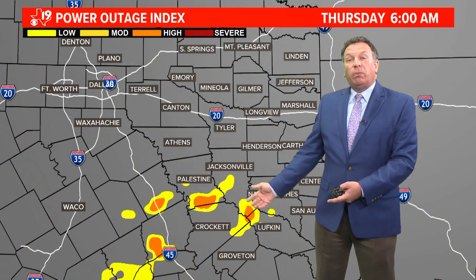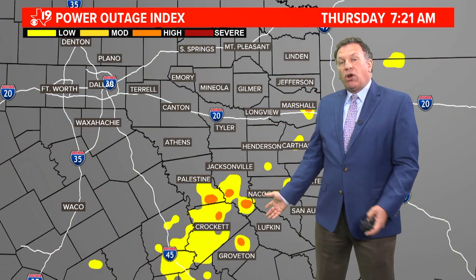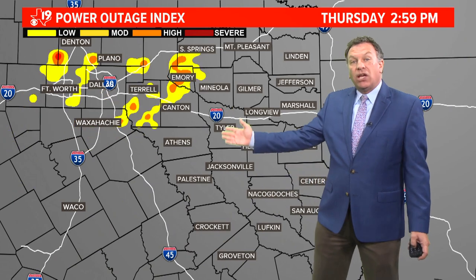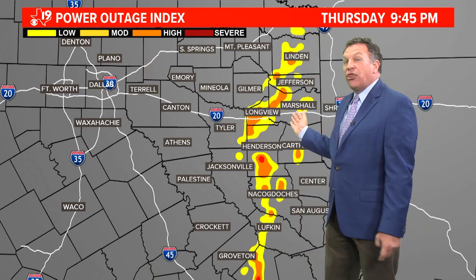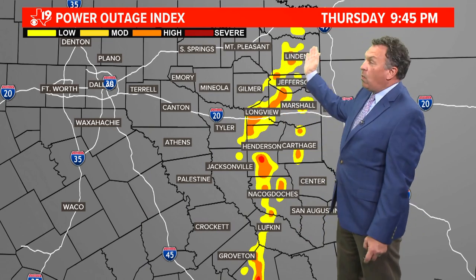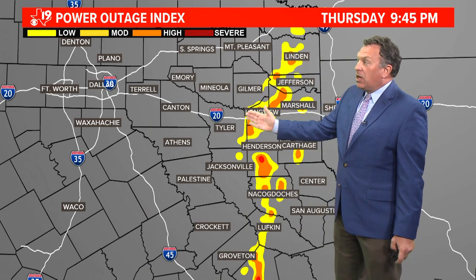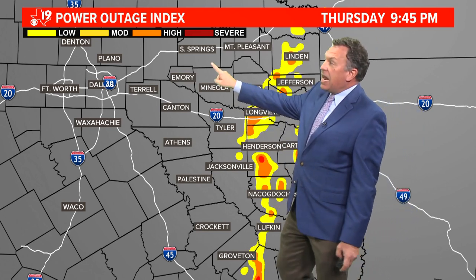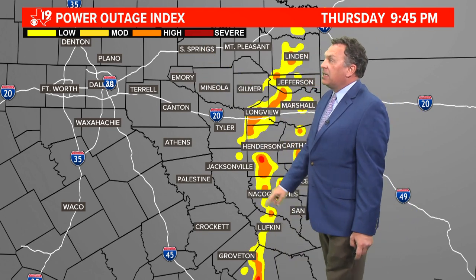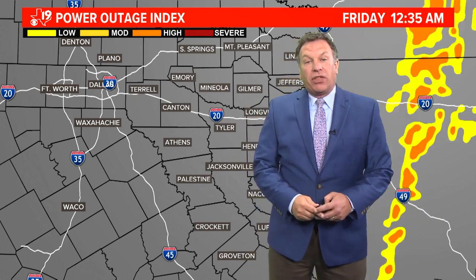Another threat that we'll face Thursday will be power outages. Thursday morning, it could be across deep east Texas. Thursday afternoon, it could be across Van Zandt and Raines County. And then Thursday evening, it could be anywhere from Mount Pleasant to Gilmer to Tyler to Longview, all the way down to Nacogdoches. Notice the red — that is a severe chance that we could have power outages in southern Russ County as these thunderstorms move through.